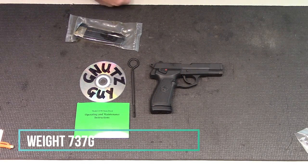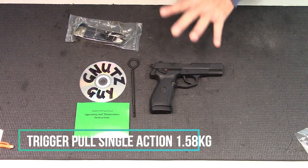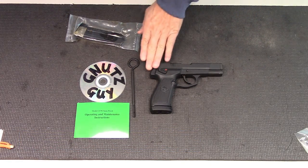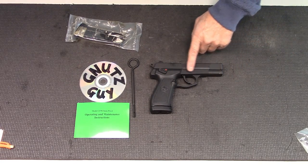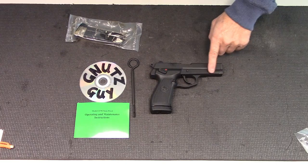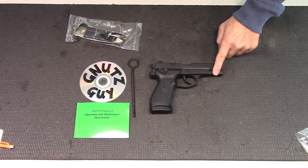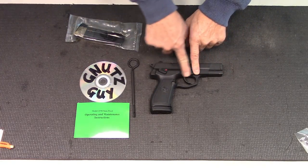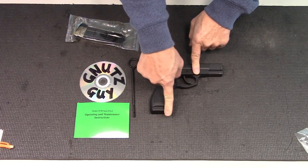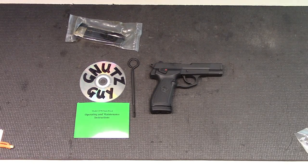When I first heard this was made out of plastic, I automatically thought everything was made out of plastic — that is not true. The slide is milled steel. Even the FCG, the fire control group, which extends into the pistol, is stamped steel. But just the grip itself and the bottom of the padded magazine is plastic.